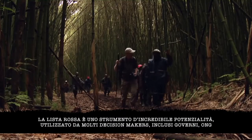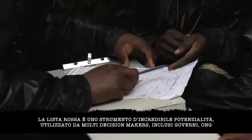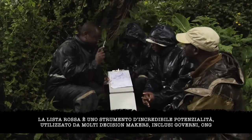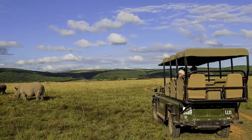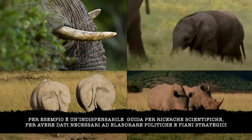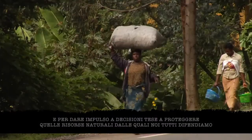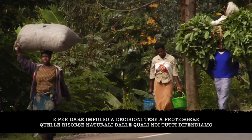The IUCN Red List is an incredibly powerful tool used by many decision makers, including governments, NGOs, scientific institutions, and the private sector. For example, it is used to guide scientific research, inform policy and conservation planning, and improve decision making to protect the natural resources on which we all depend.